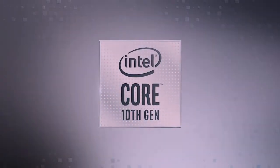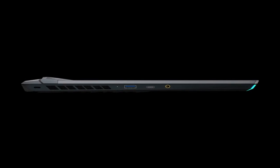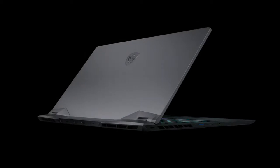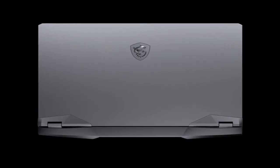Speed up with the blazingly fast 300Hz refresh rate display. The new Mystic Light with panoramic aurora lighting design expands across the entire front of the chassis, with granular control over lighting. The display is 5 times faster than conventional laptops.